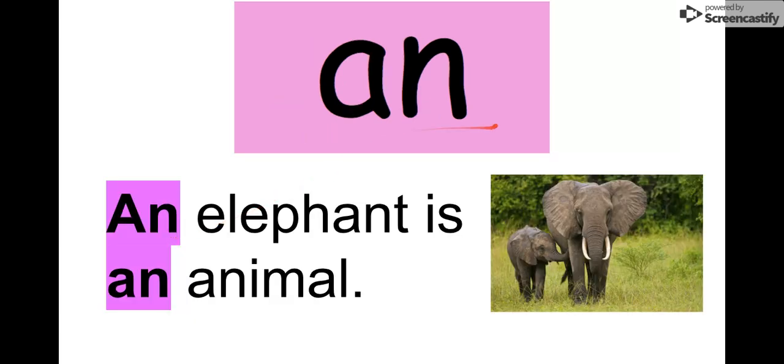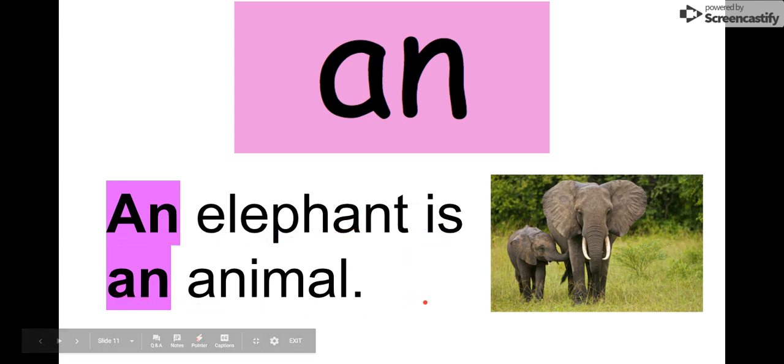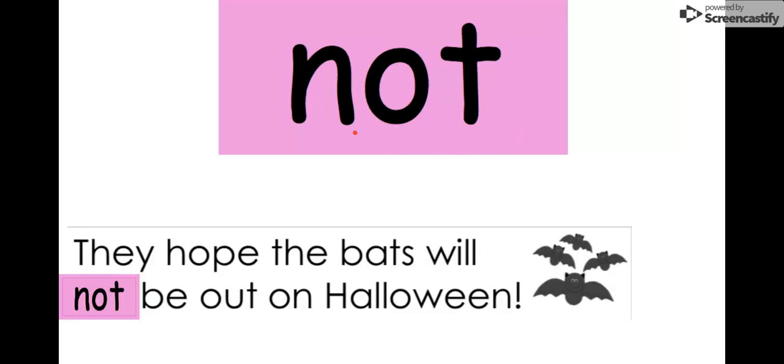Our next word is 'an.' Say it with me: an. The letters in 'an' are A-N: an. We see it in this sentence: 'An elephant is an animal.' Oh, we used 'an' twice! An elephant — an elephant. Our word is 'an.'